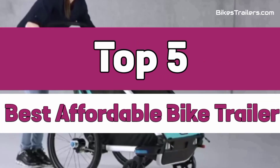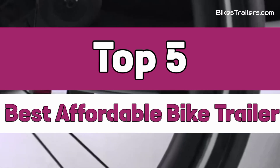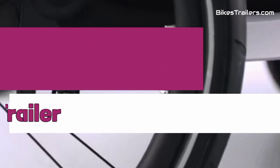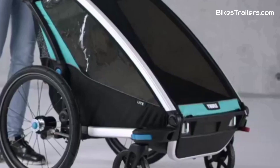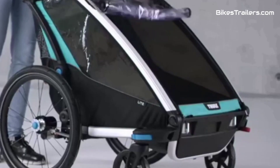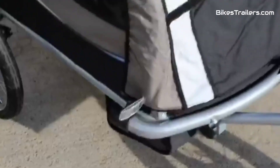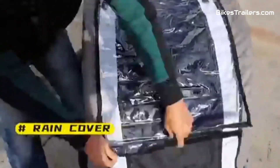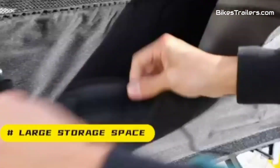I'm going to show you the best affordable bike trailer. This best bike trailer combines safety, comfort, and convenience. With a sturdy frame, secure harness system, and ample storage space, it ensures a smooth and enjoyable ride for both parent and child. Its versatile design allows for easy attachment and detachment from the bicycle, making it a top choice for parents seeking a reliable and versatile bike trailer for their little ones.